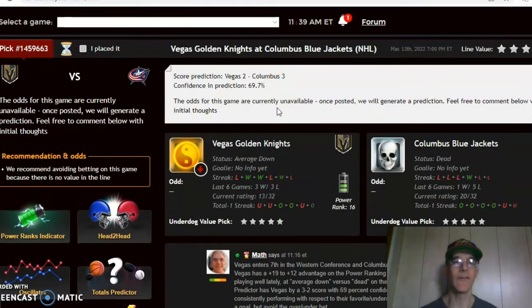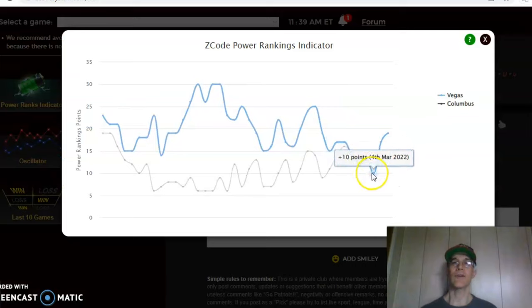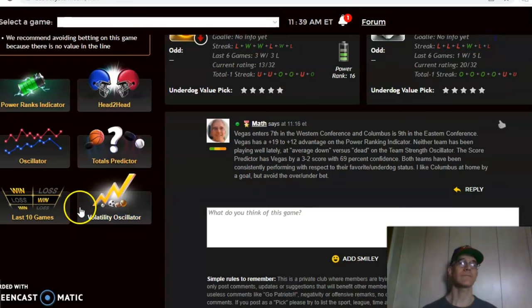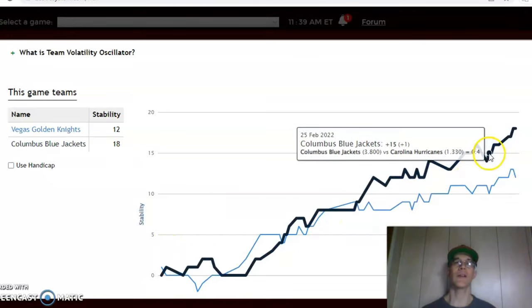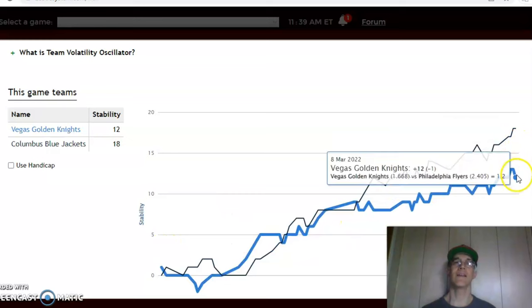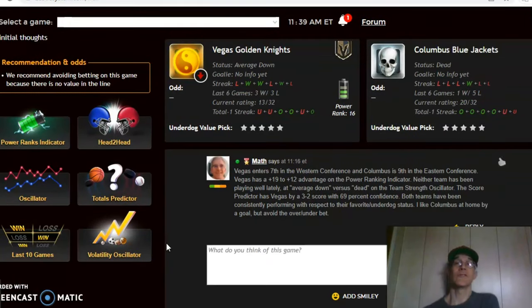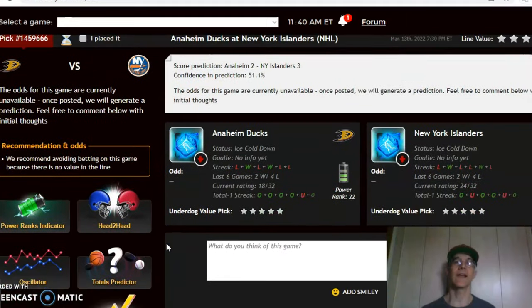Vegas is over three and under three in the last six. The score prediction has Columbus by a three to two margin with about 70 percent level of confidence. The power ranking indicator shows Vegas was at plus 10 about a week ago and is now up to plus 17, while Columbus is at plus 12. Both teams have been pretty consistent, with Columbus at plus 18 and Vegas at plus 12 on the volatility oscillator. I think Columbus is going to come away with the win — they have to break their losing streak at some point — but I would avoid the over/under bet.